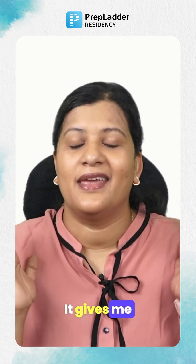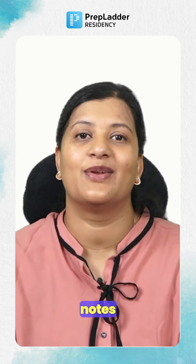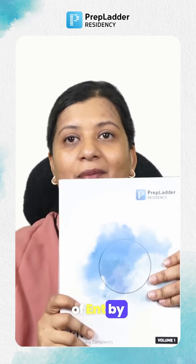Hello everyone, it gives me immense joy and pleasure to announce the Residency Notes of ENT by Prepladder.